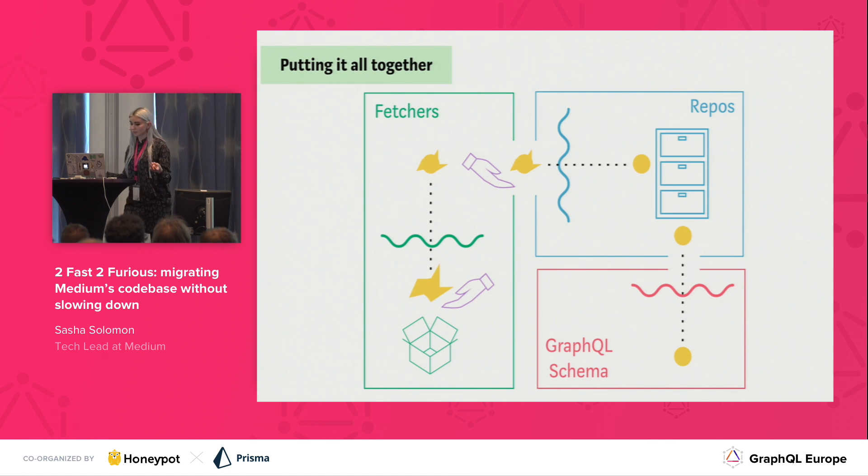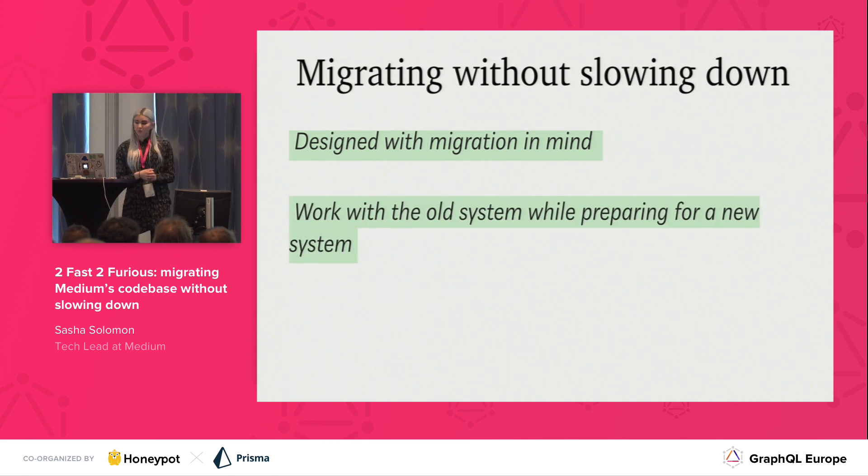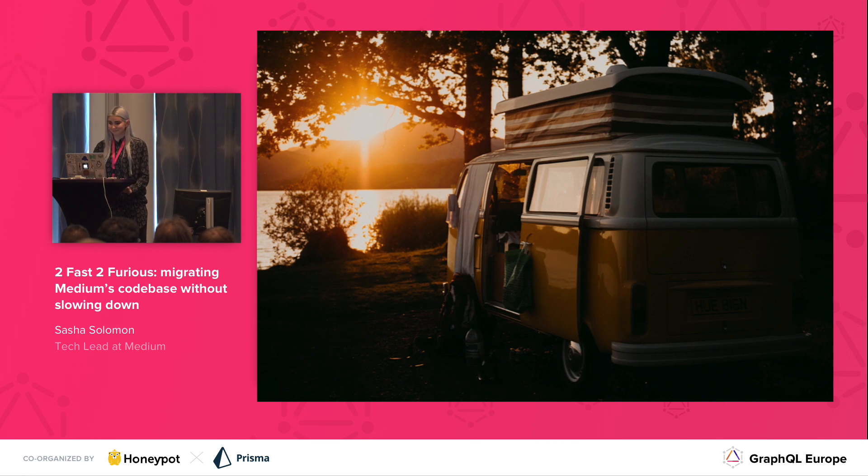Putting this all together, we see how our data flows through our GraphQL server. We have things coming in through our endpoint — it's a blob, it looks terrible. Then we get it through our protobuf schema — it's starting to look a little better, we've serialized it. It goes through our repos — we shape it a little more to what the client wants. And then when it finally goes through our GraphQL schema, it's actually perfect and exactly what we wanted. So: migrating without slowing down. We did all this and we designed it with migration in mind. With GraphQL, it's actually made migrations a lot easier. We were able to design a system that was migration-friendly, migrate off an old system without hindering product development, and gain benefits of the new system along the way. And that's a pretty sweet place to end up. So thanks everyone.